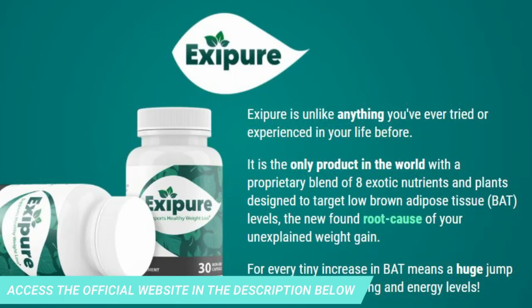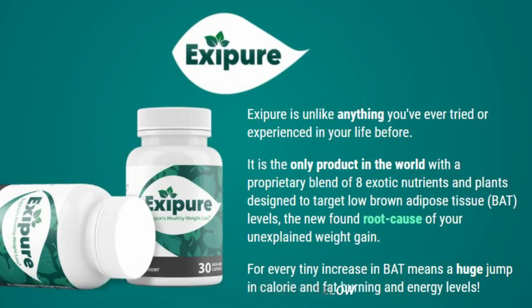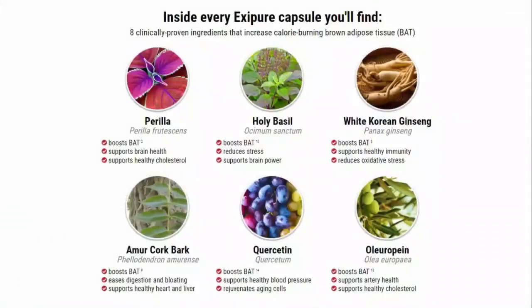So what is Exapure? Does it really work? The answer is yes. Exapure works, and after many laboratory tests, researchers have identified a natural formula with concentrated ingredients that will support healthy weight loss, with a unique blend of 8 nutrients and exotic plants.